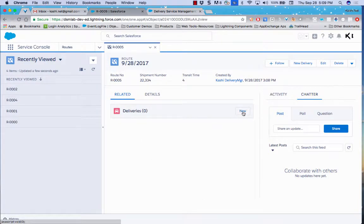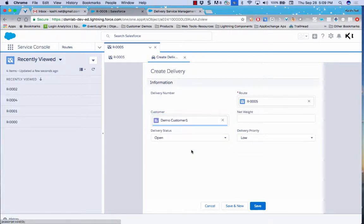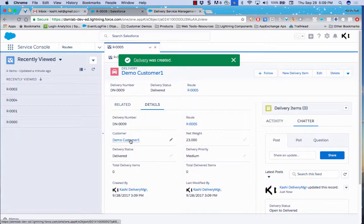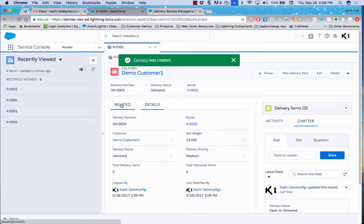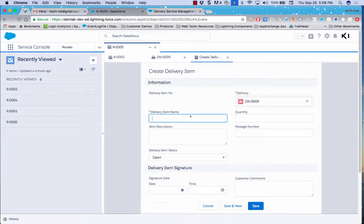In the related list for deliveries, I'll create a delivery as an admin the day before so the driver knows their daily deliveries when they arrive. I'll select Demo Customer One for this delivery, enter a weight of 23 pounds, set the status to Open, and save. This delivery is now associated with one customer, and I can mouse over to see the customer's address and other information.